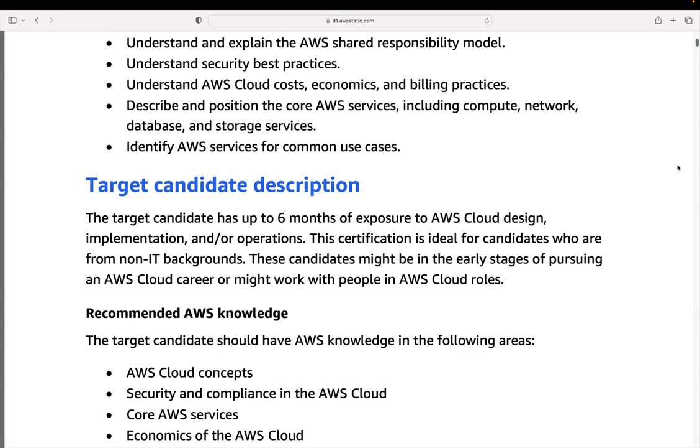You also need to understand some of the core services. Even though it isn't a hands-on exam and isn't designed for people who are building on AWS, you do need to understand various different services — quite a lot of them actually — from areas like compute, networking, storage, databases, analytics, machine learning, and more. The key thing is you need to be able to identify services for common use cases. You don't need to understand these services at a really deep level, but you do need to understand what they're used for and when you might use one over another.